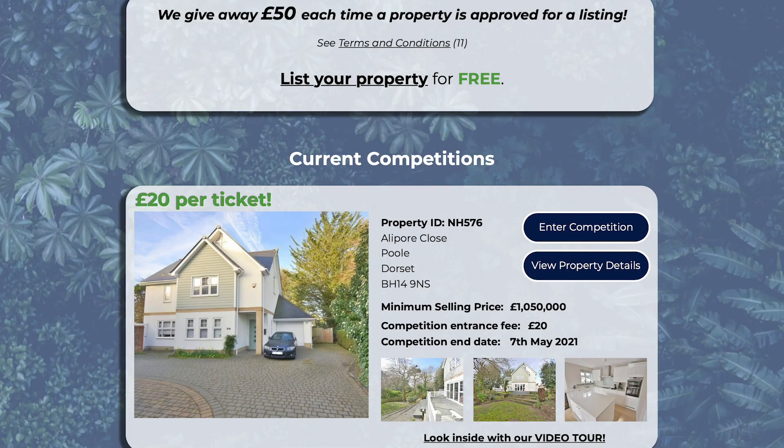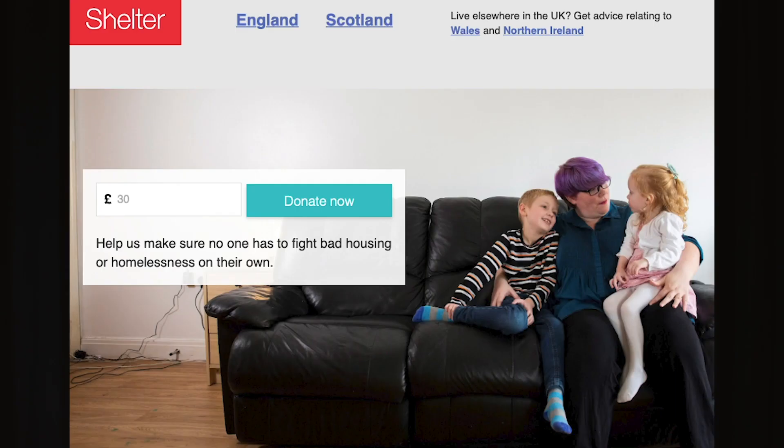We also offer £50 if you upload your property to the website and it is approved for a competition listing. We also give a large proportion of our revenue to Shelter UK, a charity based within the UK that deals with bad housing situations and homelessness.